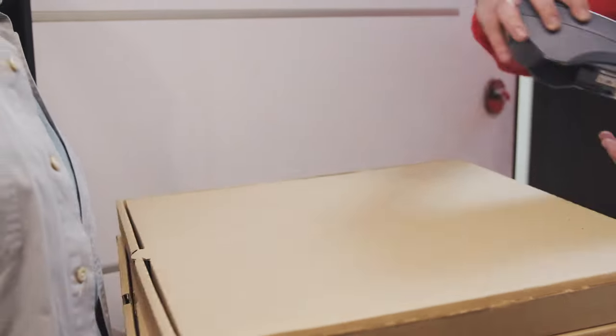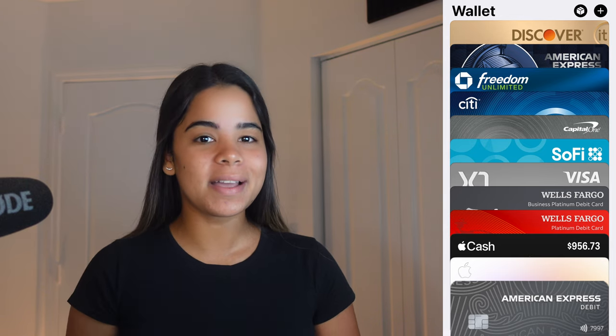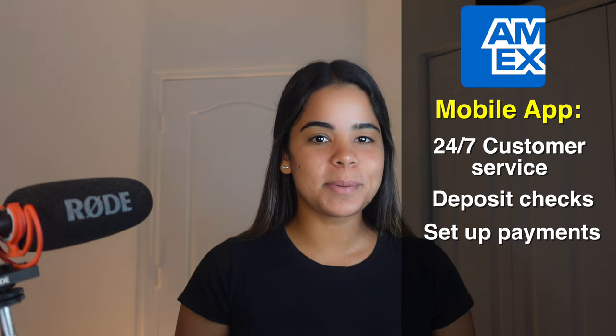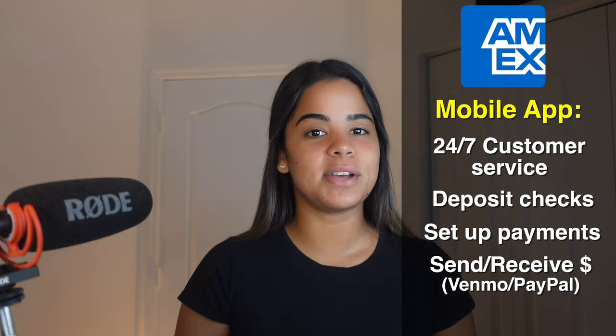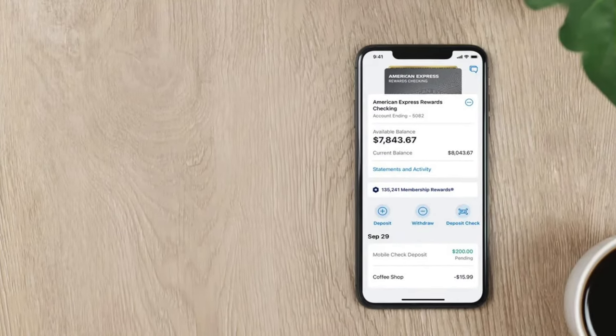The card is also contactless so you can tap and pay at participating merchants, and you can add your debit card to digital wallets like Apple Wallet. You'll also have access to the American Express mobile app where you can reach 24/7 customer service, deposit checks, set up bill payments, send or receive money via Venmo or PayPal, manage alerts, access your MR points, and much more.